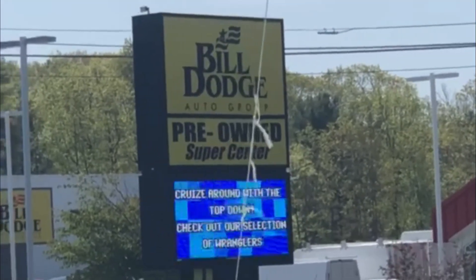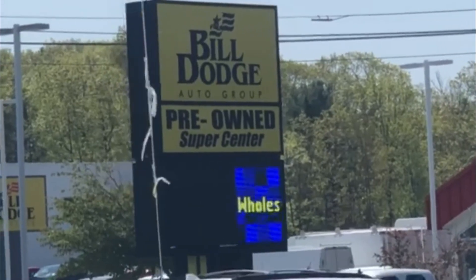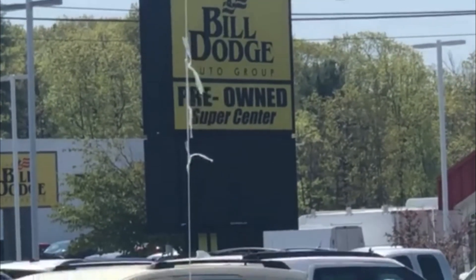Hi, this is George Van Sickle at the Bill Dodge Supercenter, located at 5 Saunders Way in Westbrook, Maine. My phone number is 207-857-4267.